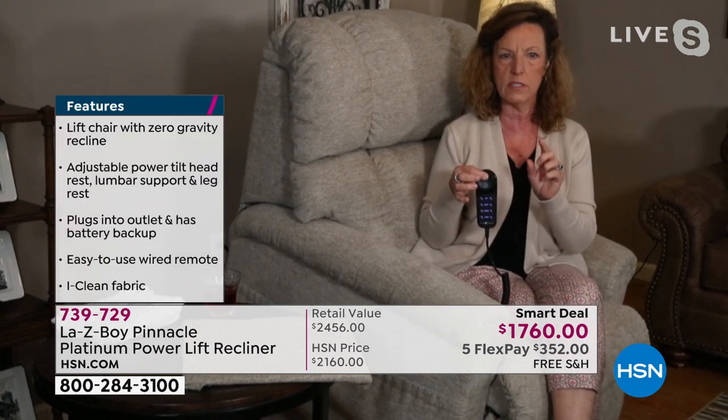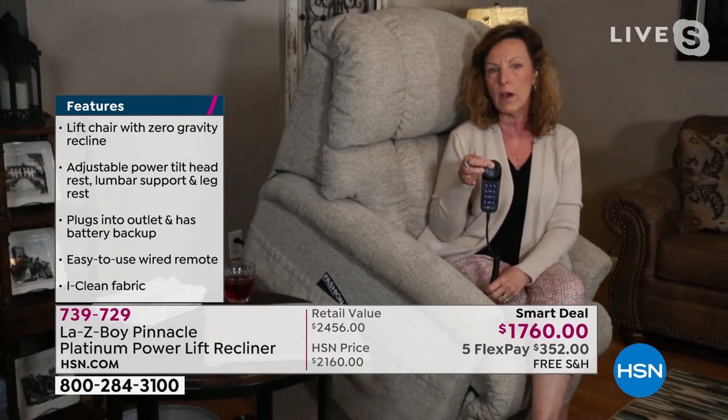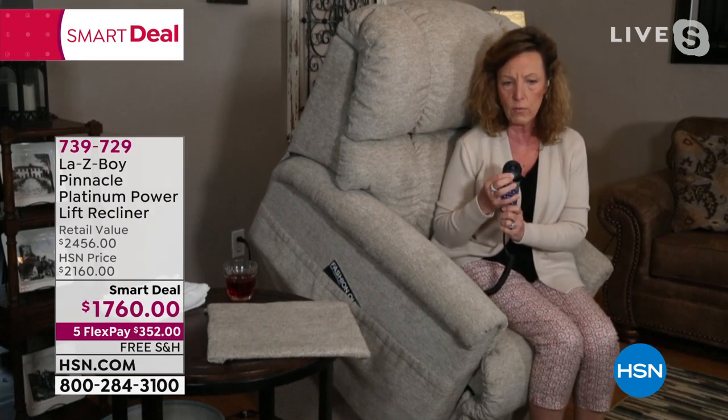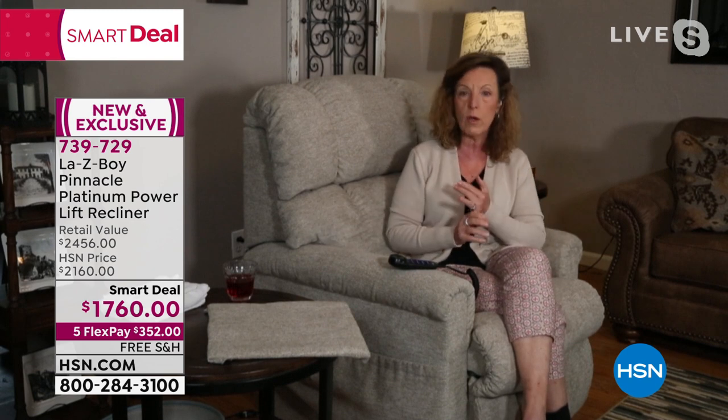I also want to mention delivery: we follow CDC guidelines — gloves on, mask on — and we take a photograph of the delivery so you don't have to sign anything. We've thought of everything. And about our relationship with HSN: we put the order in for these chairs as soon as our plants reopened. We started opening one of our plants last July and the others followed in August. We wouldn't have these chairs here today if we didn't put that order in almost eight months ago. It took that long to get the parts because of other plants in the country.